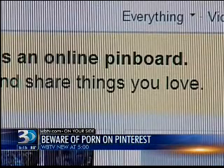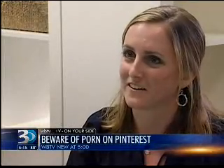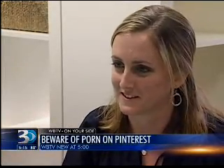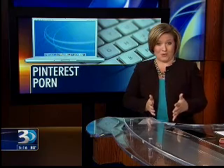Caitlin says lesson learned — she will search much differently now. She's definitely more careful about looking at who is pinning things and where she's clicking. Doing that is really going to help you avoid all Pinterest spam, not just porn.